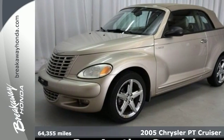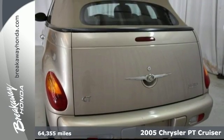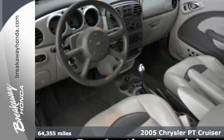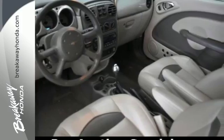It's a 2005 Chrysler PT Cruiser. Standard safety features include power steering, dual front airbags, intermittent windshield wipers, power brakes, and a rear window wiper.